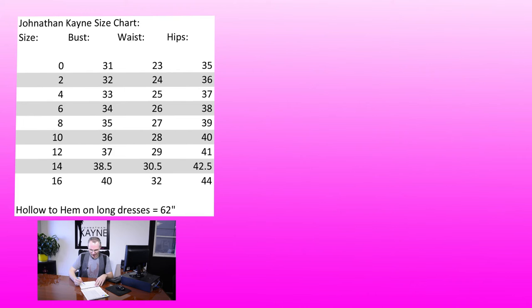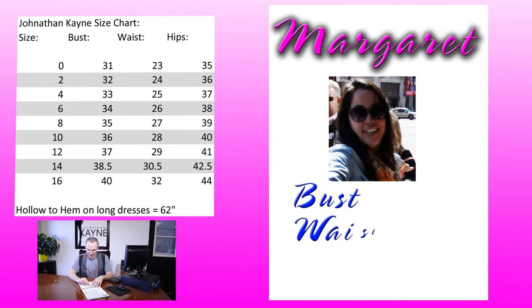Lastly, we have Margaret. Her bust measurement was 37 and a half, her waist was 31, and her hips were a 40. Looking at our size chart, I would comfortably put her in a size 14. The reason is because both her bust and her hip measurement are half an inch larger than the size 12. It's always better to get it just a little bit bigger and then you can always alter it to fit perfectly.